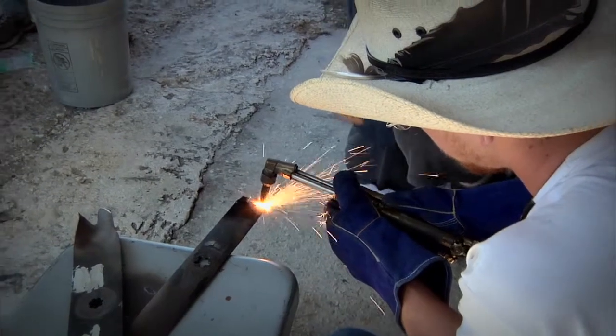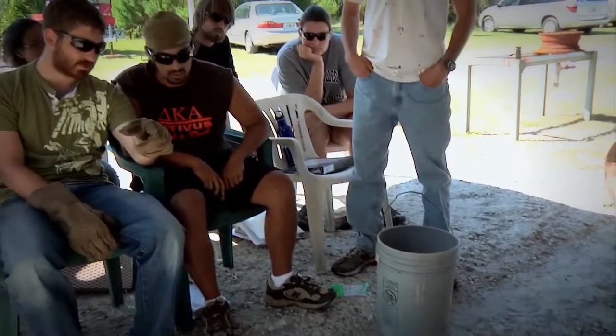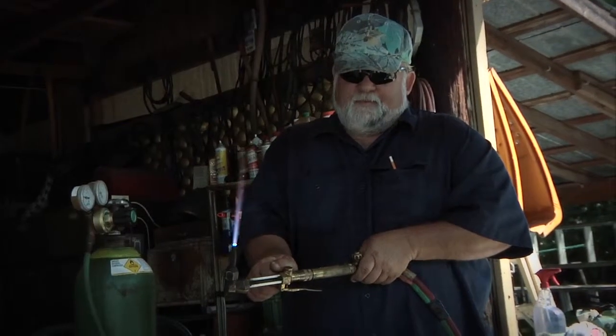We are also going to be adding blacksmithing. We have a small blacksmithing unit here now, but we want to add to that and expand it for the future, because in some places around the world welding doesn't exist, but blacksmithing is available.